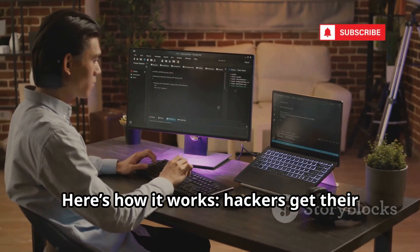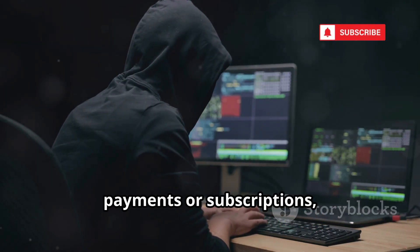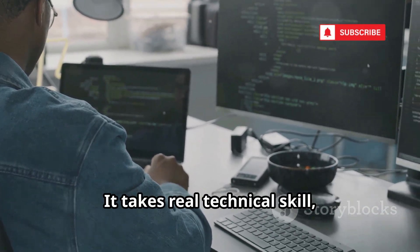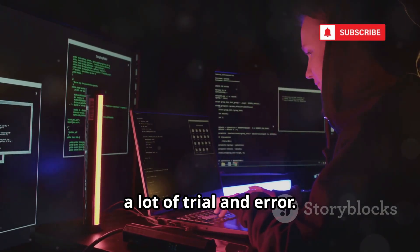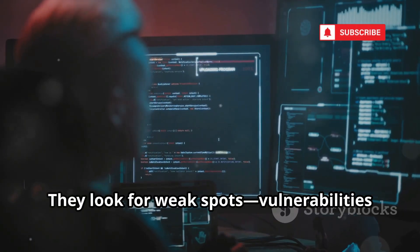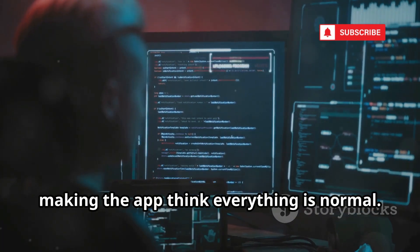Here's how it works. Hackers get their hands on the original app file, then dig deep into its code. They search for the lines that control payments or subscriptions and rewrite or delete them so the app thinks you've already paid. This isn't something just anyone can do. It takes real technical skill, a deep understanding of how apps are built, and often a lot of trial and error. Hackers spend hours, sometimes days, figuring out how to break through the app's defenses. They look for weak spots, vulnerabilities in the app's security checks or licensing systems. Once they find these, they disable or bypass them, making the app think everything is normal.